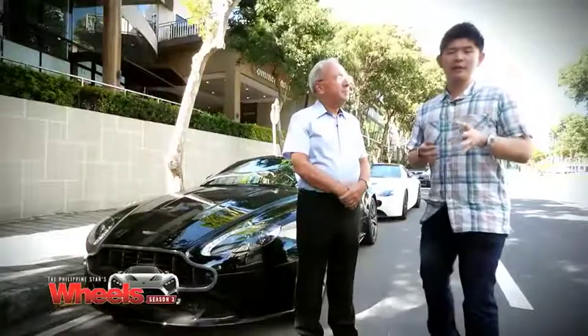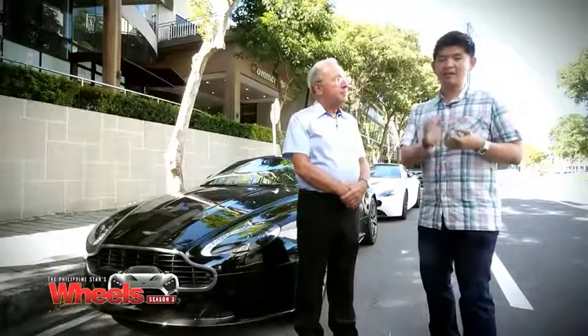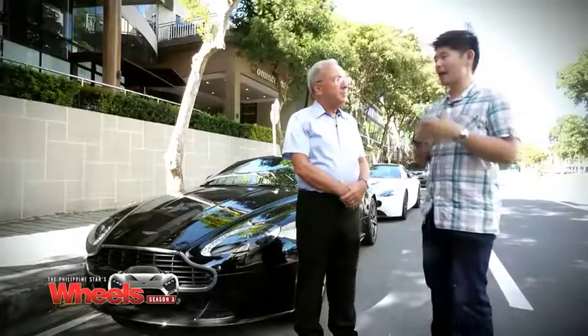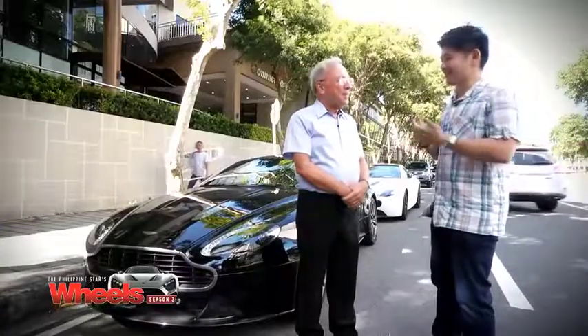We spent the entire morning driving these two amazing vehicles — the N430 Vantage and the V12 Vantage S. We now have Rupert Crook, the Aston Martin Performance Driving Executive. First of all, Rupert, what makes an Aston Martin an Aston Martin?